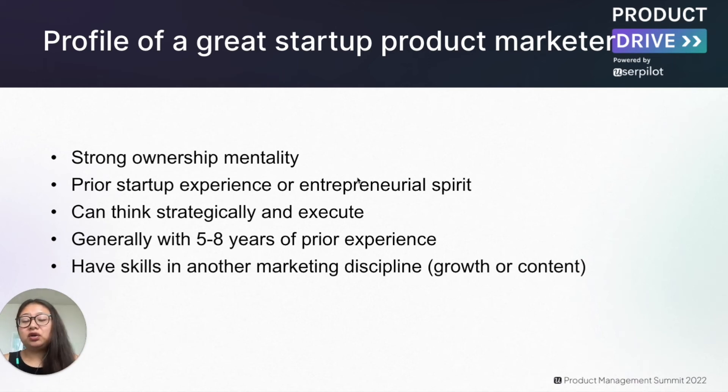They don't need 15 years of experience, which may be too senior and means they may not be able to execute. If they're too junior, that could also be a problem because they cannot think strategically. Lastly, it's also a nice bonus if they have skills in another marketing discipline, for instance growth or content.